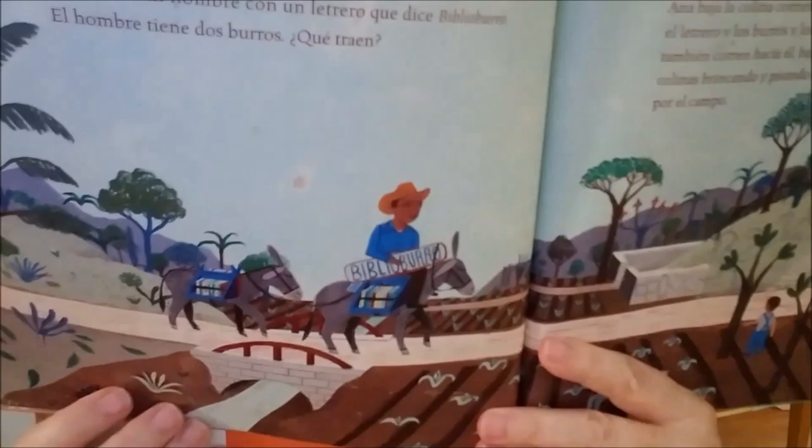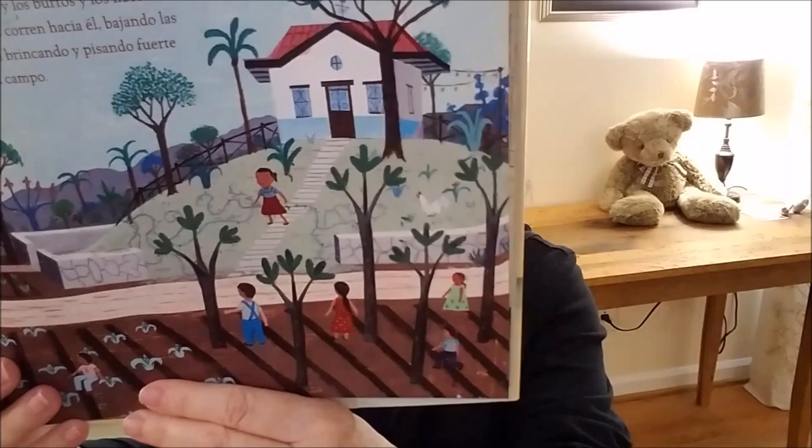One morning, Anna wakes up to the sounds of dack-a-dack, clip-clop, and a loud ee-aw, ee-aw. When Anna looks down the hill below her house, she sees a man with a sign that reads Biblioburro. With the man there are two burros. What are they carrying? Libros — books! Anna runs down the hill to the man with the sign and the burros and the books. Other children run to him too, skipping down hills and stomping through the fields. Here he comes.